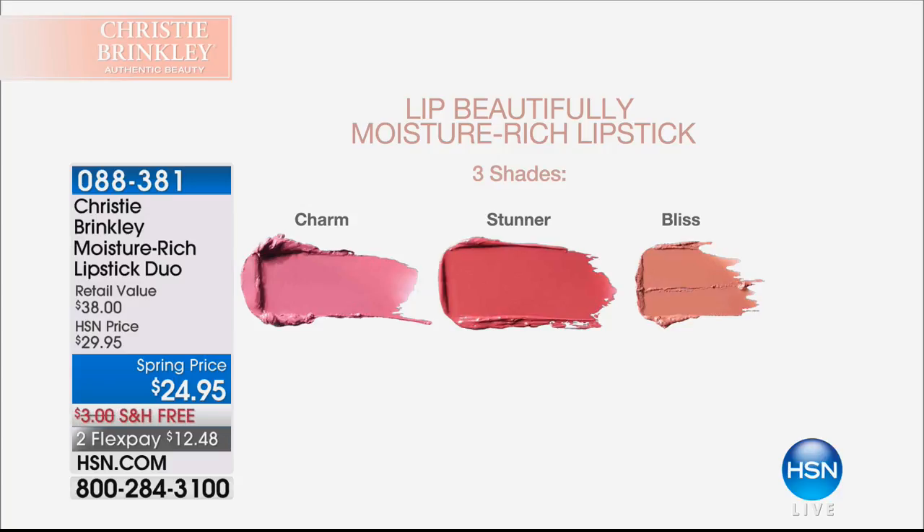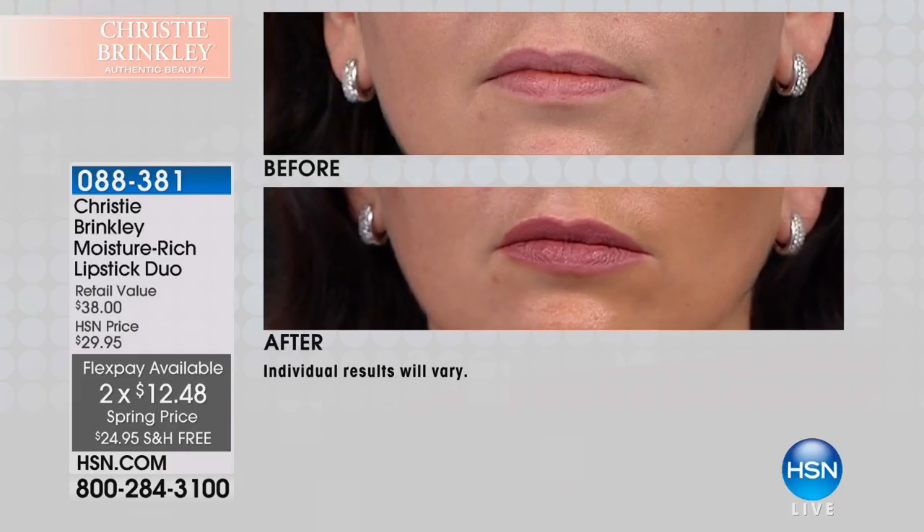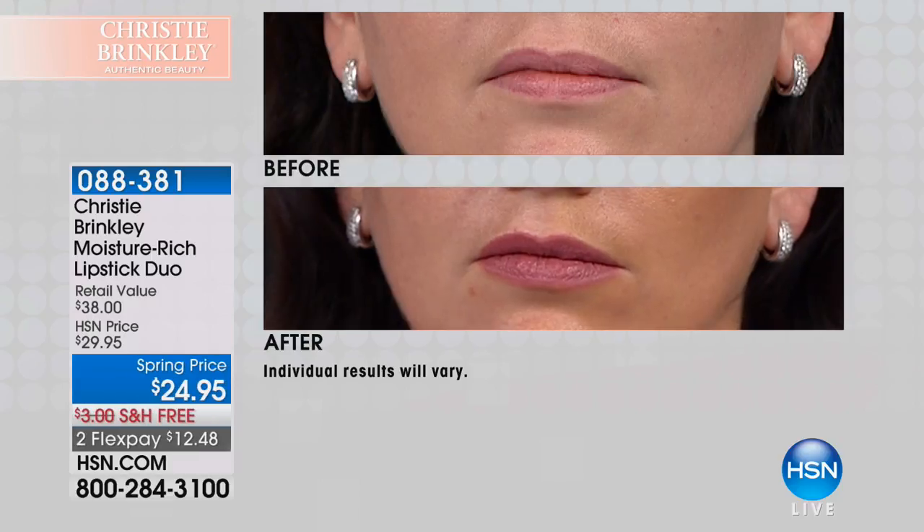Now you're going to have that summer-kissed pout. We have a moisture-rich lipstick duo. Here's what you choose: Charm or the Stunner. Both of them come with Bliss. Bliss is that kind of soft neutral warmth. Charm is going to be a soft mauve, and the Stunner is a soft brick red. You're getting two today, and what is so special is it makes your lips look hydrated and dewy. They're not going to dry out and it doesn't travel across your face.